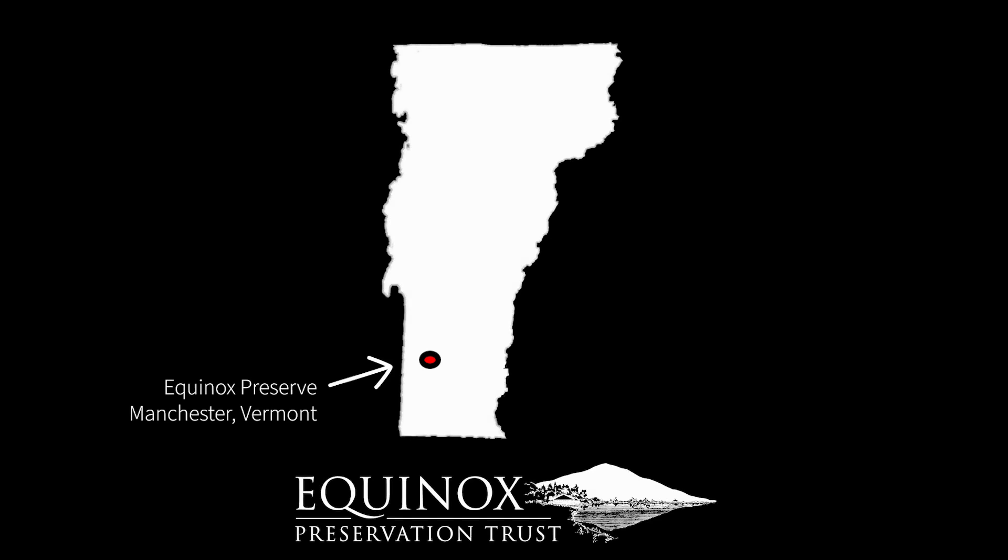My name is Rick Ledoux. I'm the forest and trail steward for the Equinox Preserve in Manchester, Vermont. The Equinox Preserve is conserved land conserved by both Nature Conservancy and the bulk of which is conserved by the Vermont Land Trust.